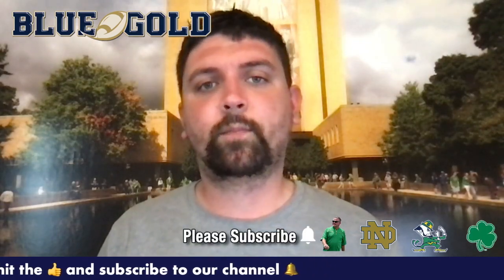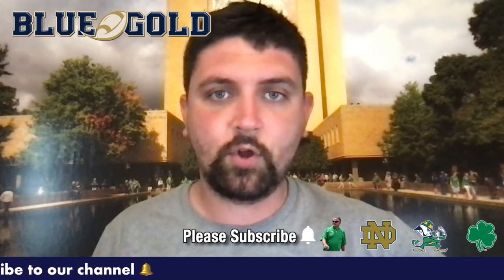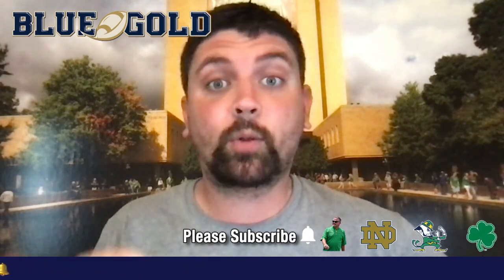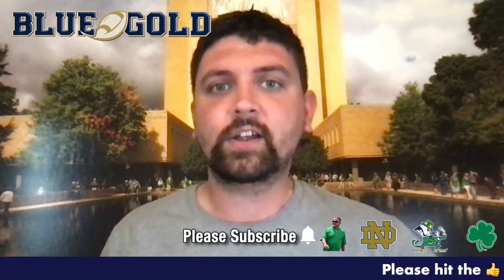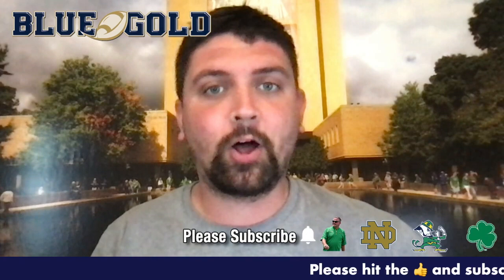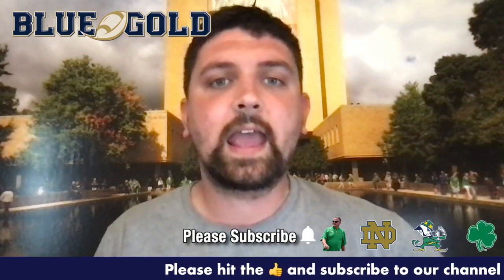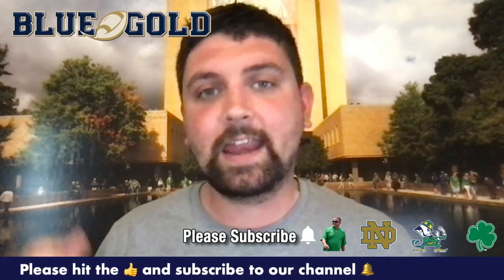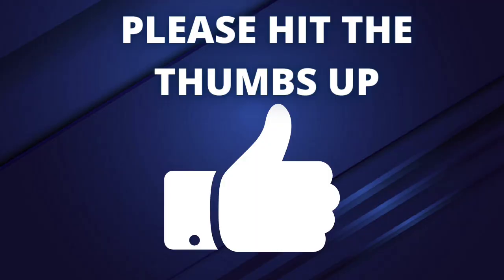What's going on Notre Dame fans, Mike Singer here from blueandgold.com with the top 10 plays of Notre Dame spring ball. A couple of notes before we get into it: Notre Dame would only send three minutes of practice clips to the media from each practice, so we don't have all of practices to go off of — just those three minutes and what was put on social media from the Notre Dame football account and the players. This list is just my opinion.